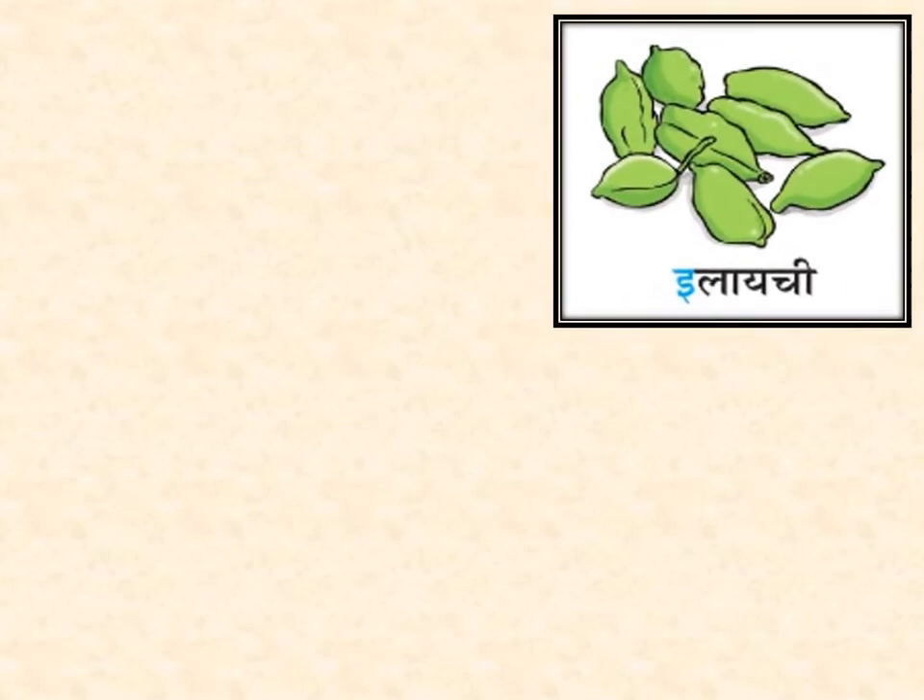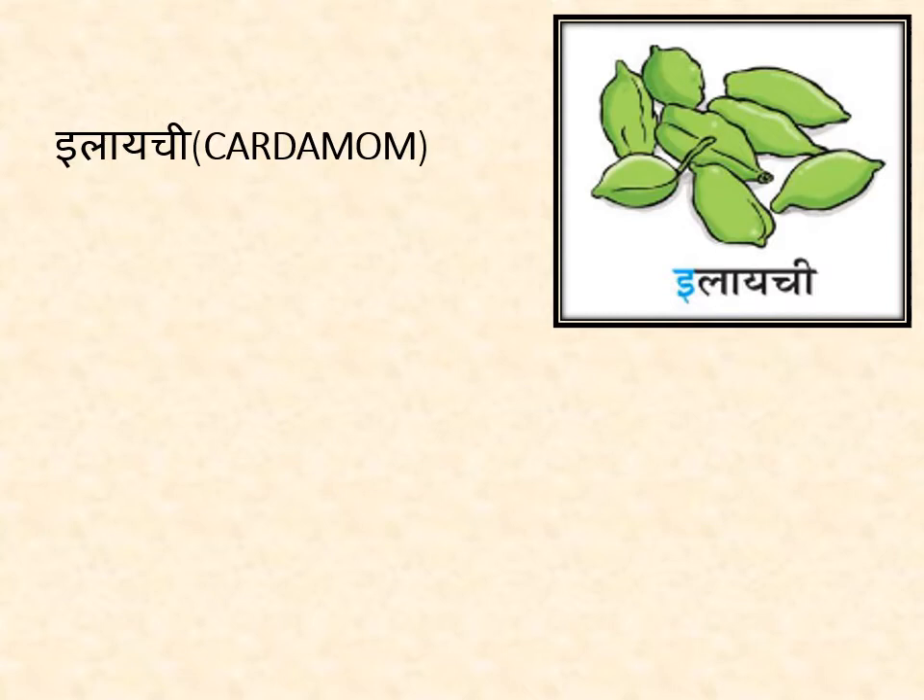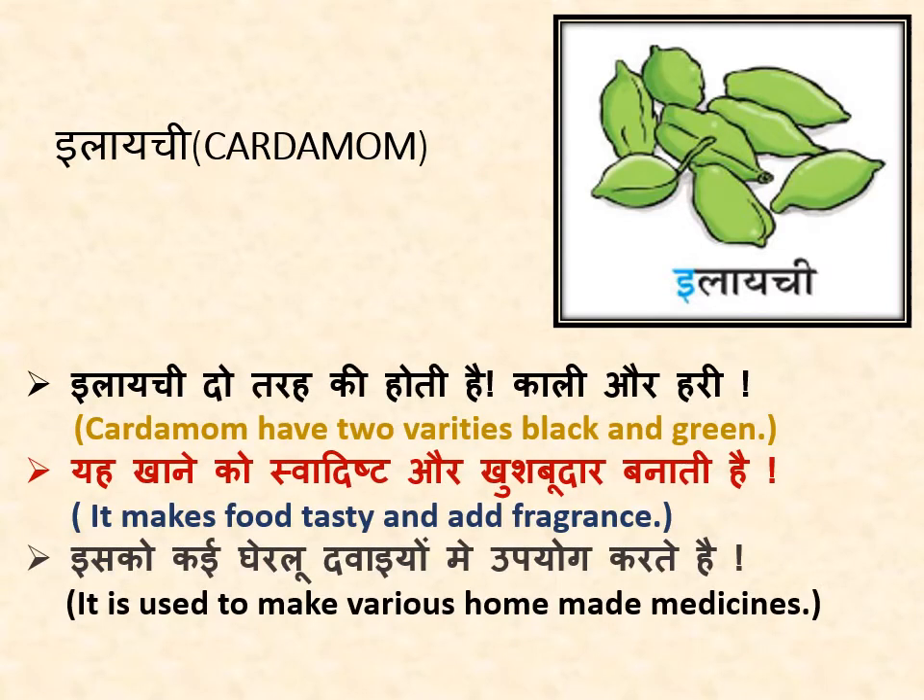अब हम जानेंगे इलाइची के बारे में. Now we will know about cardamom. इलाइची दो तरह की होती है — काली और हरी. Cardamom has two varieties: black and green. यह खाने को स्वादिष्ट और खुशबूदार बनाती है — it makes food tasty and adds fragrance. इसको कई घरेलू दवाइयों में उपयोग करते हैं — it is used to make various homemade medicines.